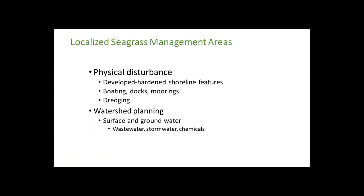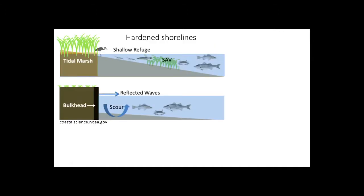Water quality is a big issue that needs multiple levels of interaction to tackle. What can you do on a more local level? That's going to involve some watershed planning, but also looking at what kinds of physical disturbances are happening. What is manageable? You have to take a look at what the impacts are in these areas.